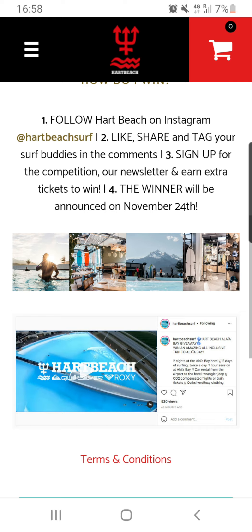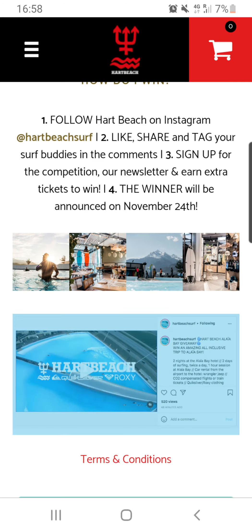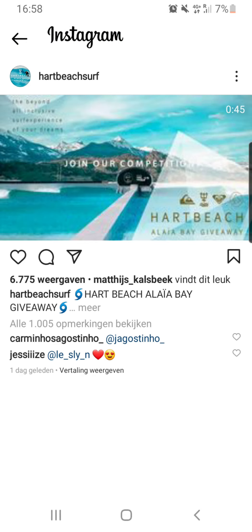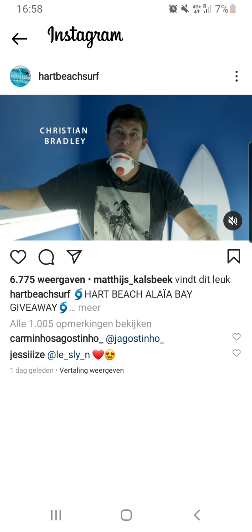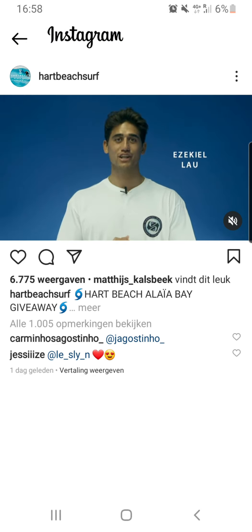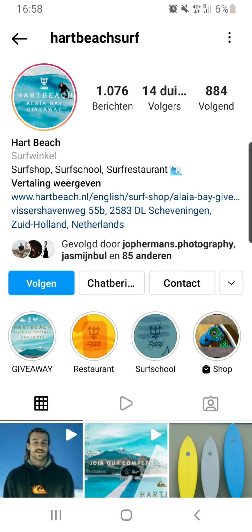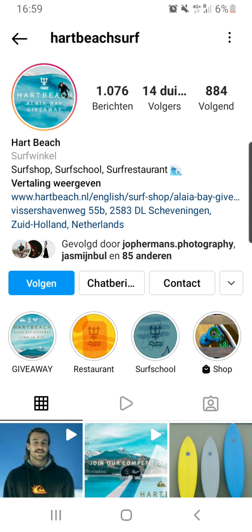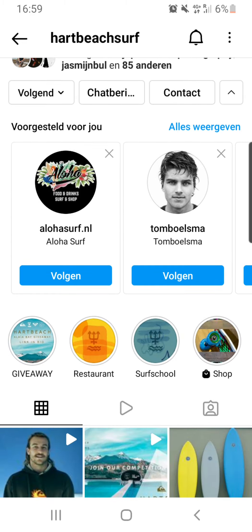Let's start with the first two steps. Let's go to the post — go to Instagram. Here you have the post that you need to like, share and tag. Let's start with the first step: go to Heartbeach Surf. If you're on Instagram you can also just search for @HeartbeachSurf. You need to give them a follow — just follow them right now.